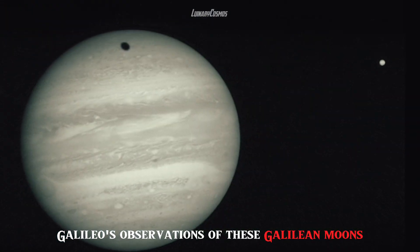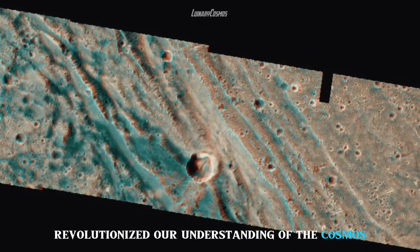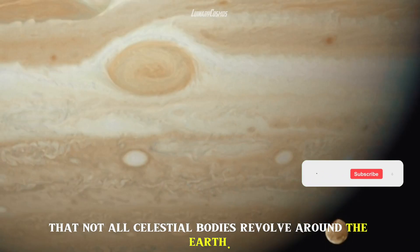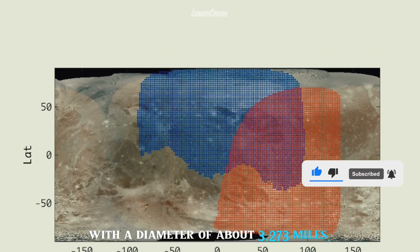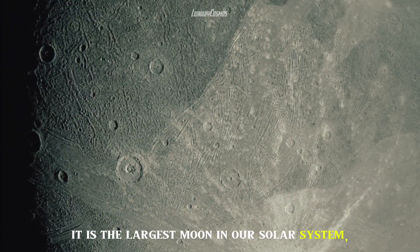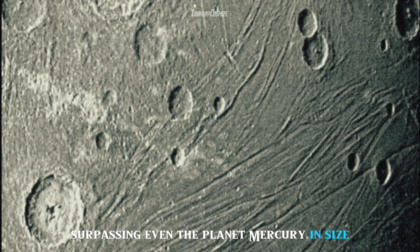Galileo's observations of these Galilean moons revolutionized our understanding of the cosmos. They provided the first evidence that not all celestial bodies revolve around the Earth. Ganymede is the titan among the satellites, with a diameter of about 3,273 miles — the largest moon in our solar system, surpassing even the planet Mercury in size.